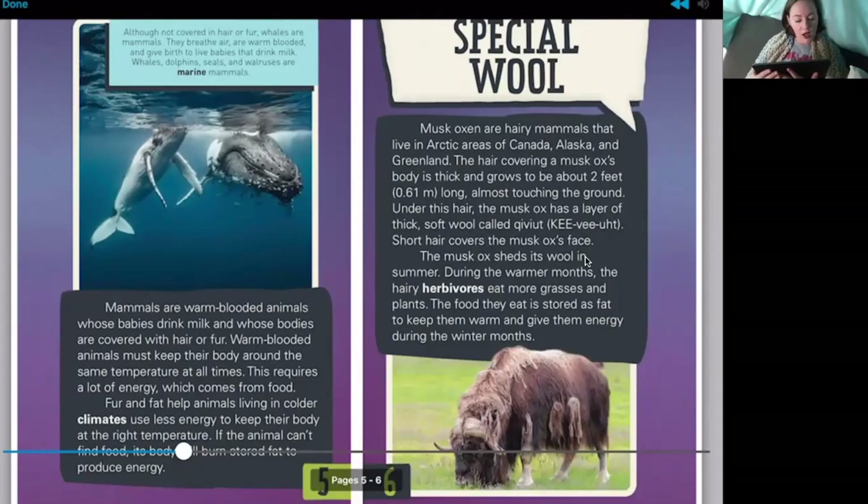These look like whales — and we're right! Although not covered in hair or fur, whales are mammals. They breathe air, are warm-blooded, and give birth to live babies that drink milk. Whales, dolphins, seals, and walruses are marine mammals. Can we guess what marine mammals means? Looking at the picture — they live in the water — so we can guess marine means animals that live in the water.